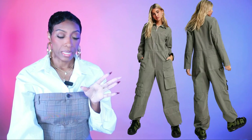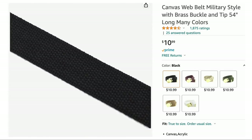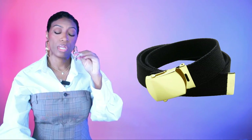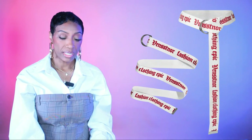For the belt, first option is from Amazon: the canvas web belt military style with brass buckle tip, $10.99 in black. It's long so you get that hanging-down effect like in the inspiration photo. The black belt works with both green jumpsuit options. It's Prime so you can have it tomorrow.